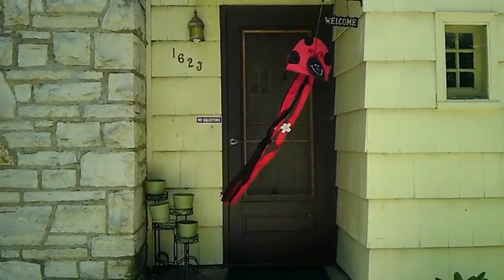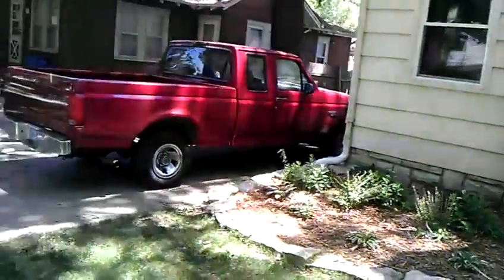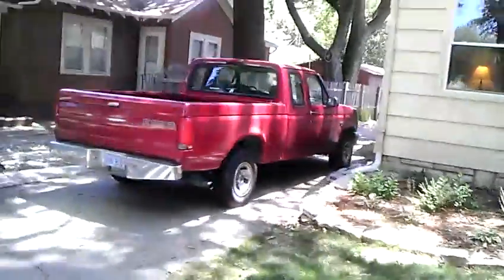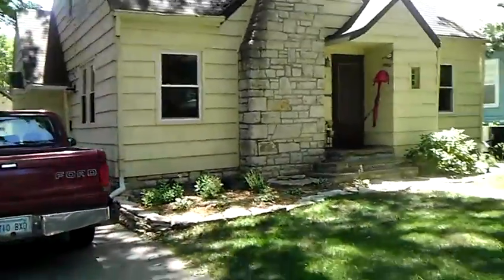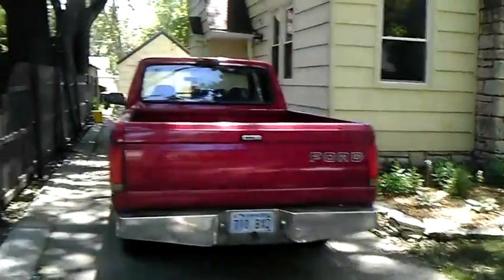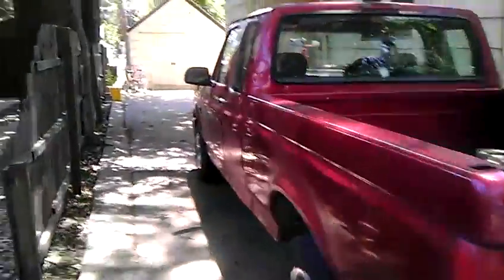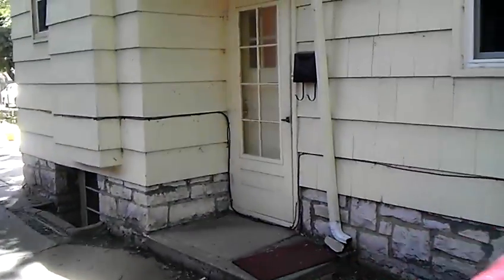This is the basement apartment for 1623 Pierre Street. Here's the house, the outside of the house. We live upstairs here. There's a side entrance right here.